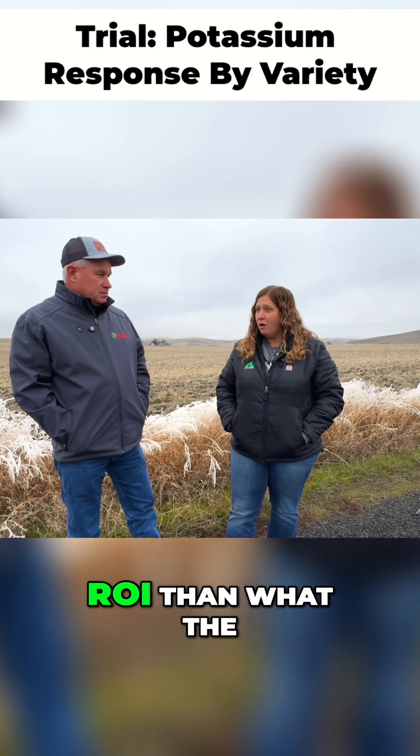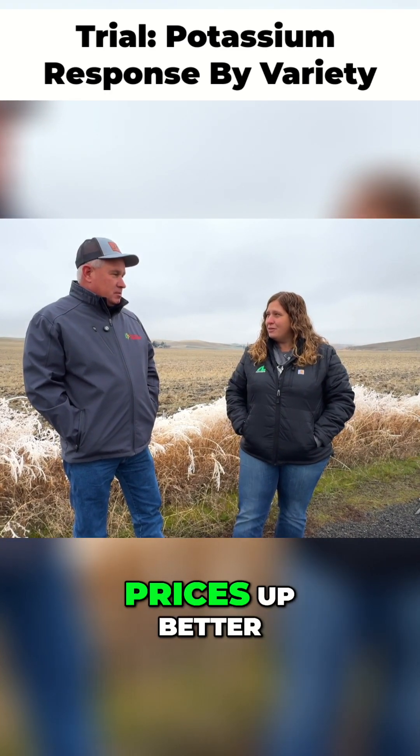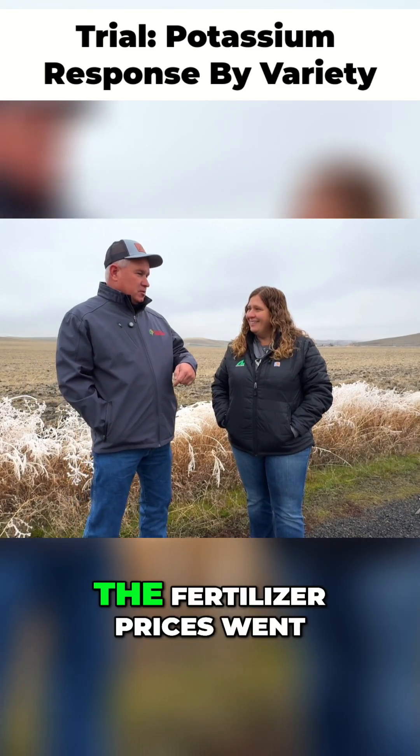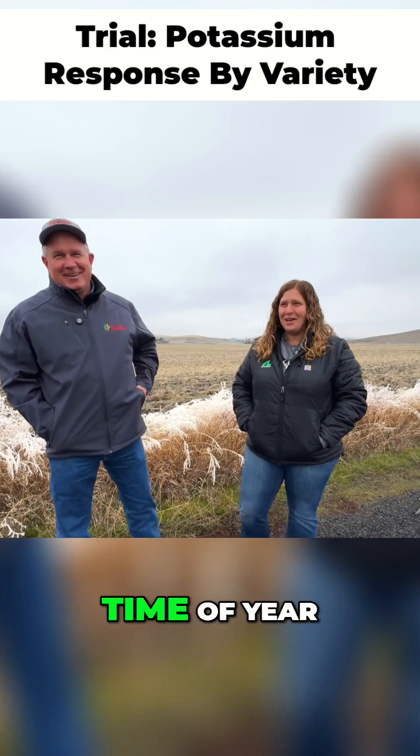Corn was a better ROI than the soybeans, and a lot of that's the market we're in now. If we get prices up better, that will look even better. We'll get better money next year because the fertilizer prices went down a lot.